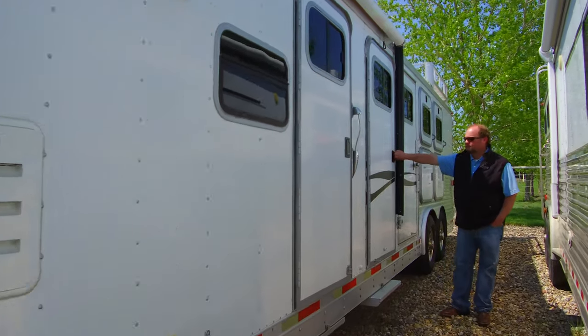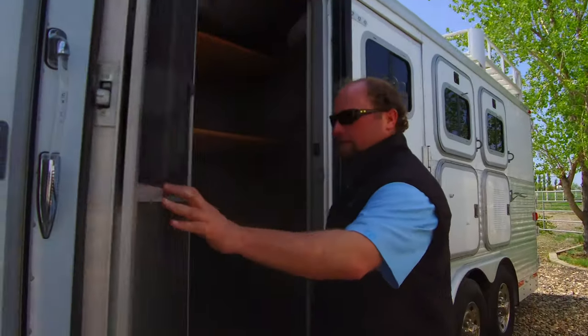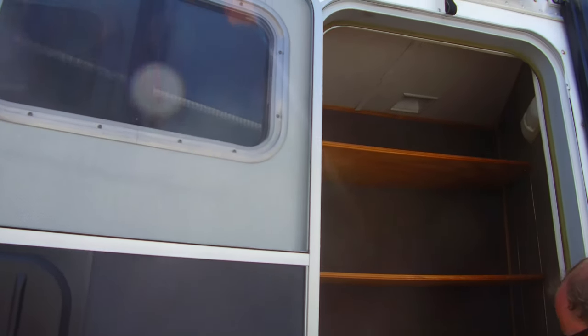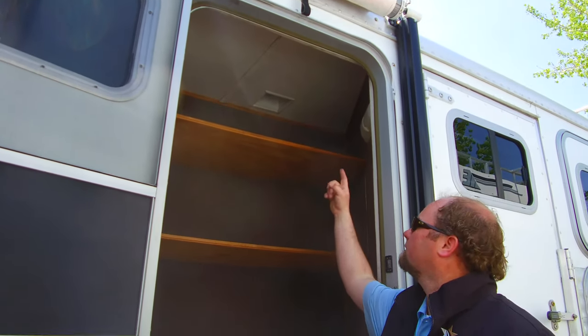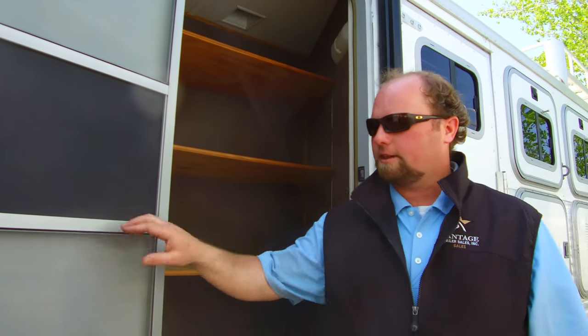Here's the mid-tack. They built some shelves in here, but if you took these shelves out you could still put a saddle tree in there. It's got the plate on the bottom and the pegs in the roof, so you could put a saddle stand back in there.